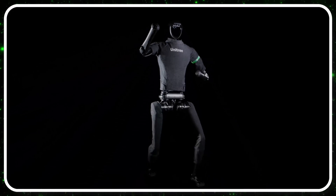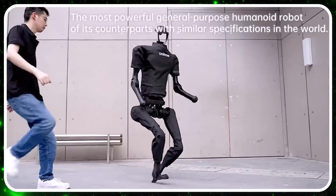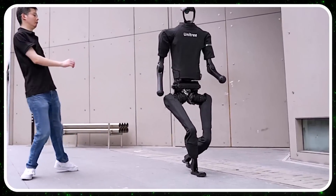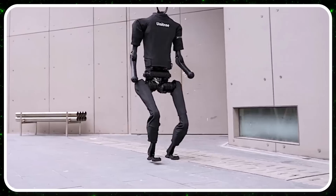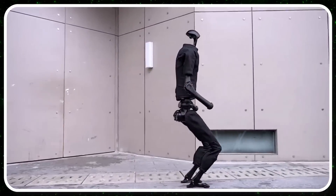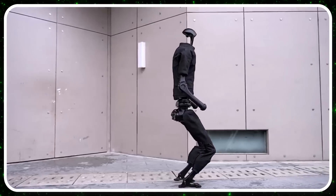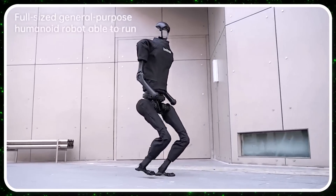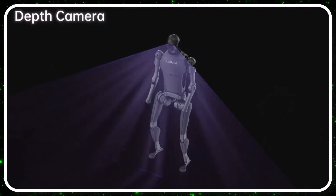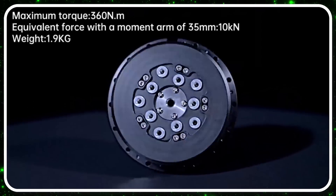The Unitree H1 full-size universal humanoid robot stands at about 180 centimeters — just under six feet — which will be terrifying for some people. It weighs 47 kilos, just over 100 pounds. It's equipped with a depth camera and a 3D LiDAR. The claimed travel speed is around 1.5 meters per second, roughly a fast walk, with potential mobility up to five meters per second. It also features hollow electrical routing with no external cables.